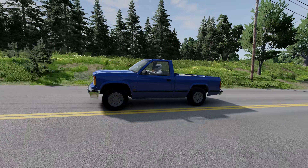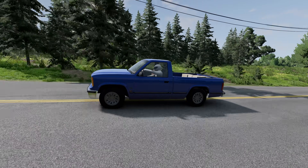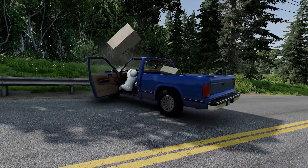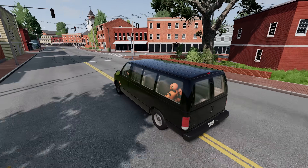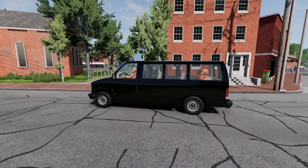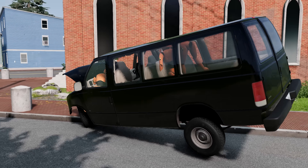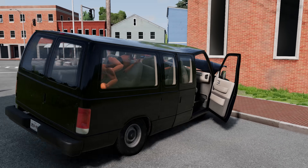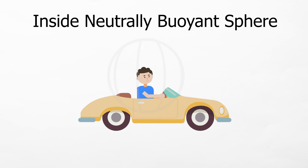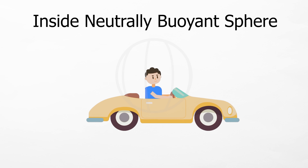Even when the truck slams on its brakes, the balloon doesn't lunge forward — it just stays exactly where it was. So neutrally buoyant objects don't get slammed around in the container they're in. That got me thinking: does that mean neutral buoyancy could save you from being injured in a car accident? Would that save you?